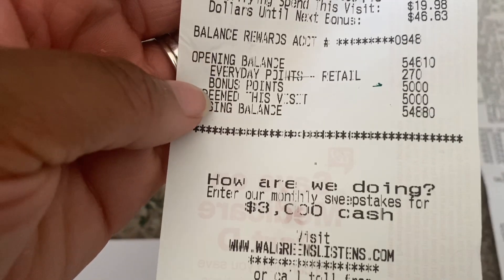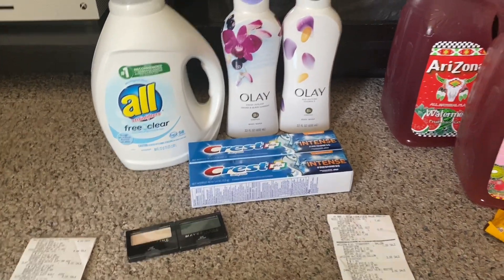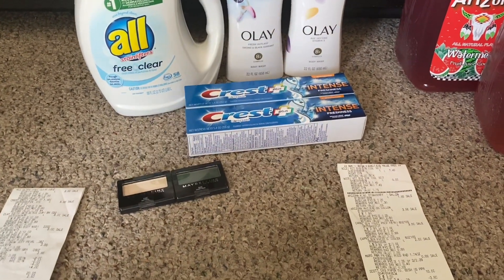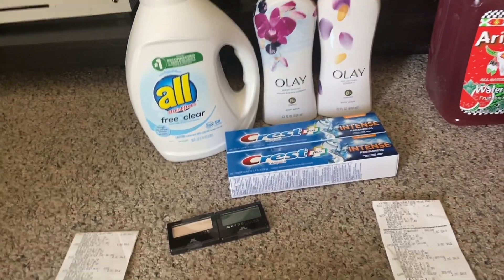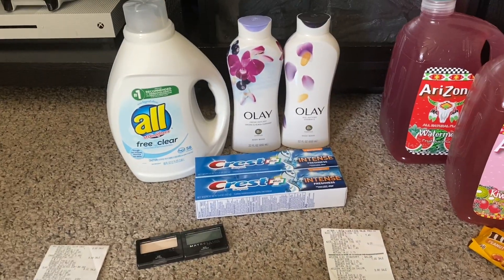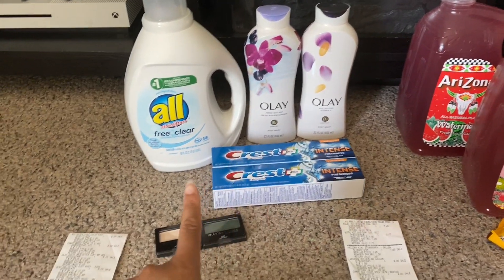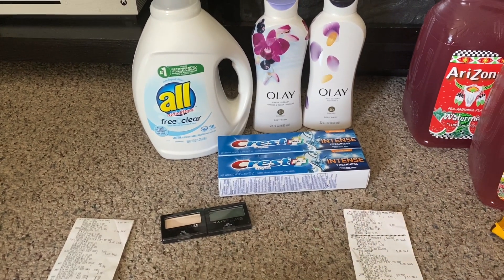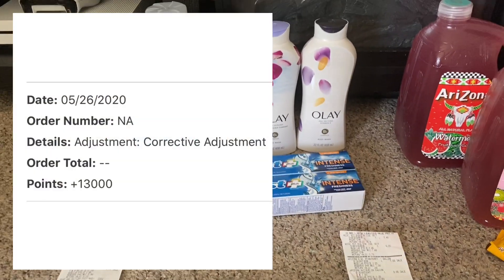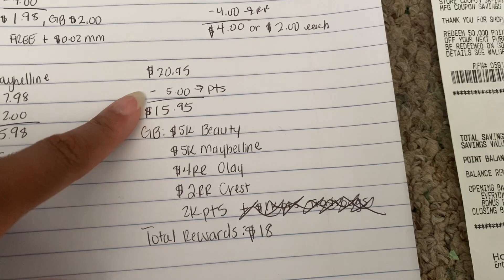I got back 207 everyday points and 5,000 bonus points. However, none of my registry rewards printed — not the $4 for Olay, the $2 for Crest, or the $5 for Maybelline. I had to contact customer service. A representative credited me 4,000 points for Olay, 2,000 for Crest, 5,000 for Maybelline, plus an additional 2,000 points — a total of 13,000 points instead of 11,000.